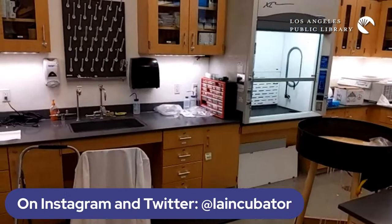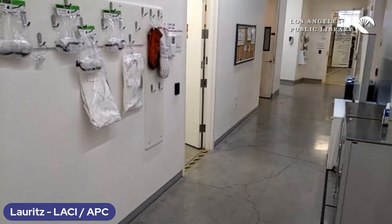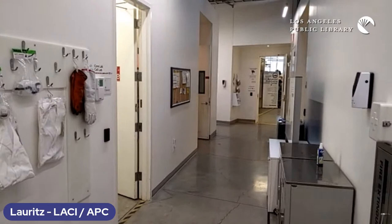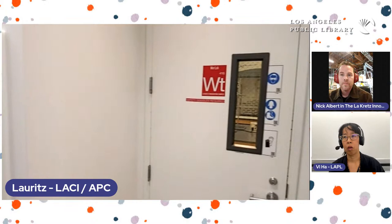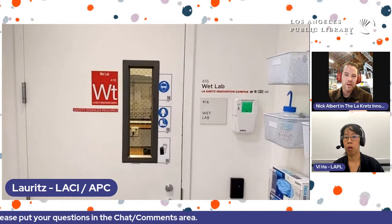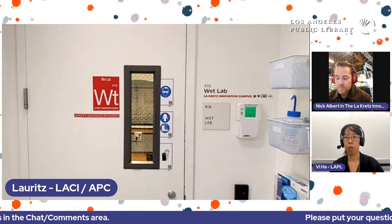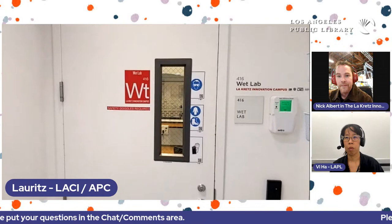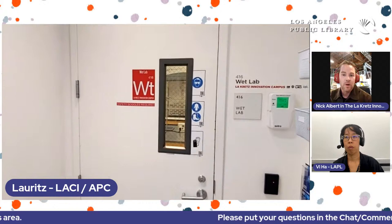As for what people do in the wet lab — great question. We are working with one of our startup companies developing sensors that go into water and test water quality. It's a much more advanced way of monitoring water in different areas. We have several reservoirs and want to stay on top of any chemicals or content in the water. That's what Fluidion does — the company currently working in there, testing their systems directly with DWP to help maintain awareness of what's in our water.